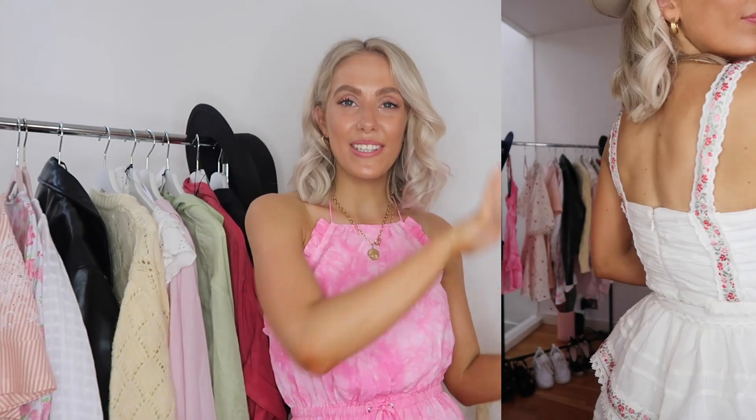Moving on to the next Revolve piece — I love the embroidery on this one. I'm really drawn to embroidery details on dresses at the moment. I love the ruffle detailing, and I really like how this dress allows you to tie the waist so it's very fitted, then becomes floaty and more tailored toward the hem. I love the red and cream embroidery detailing — it's just gorgeous.